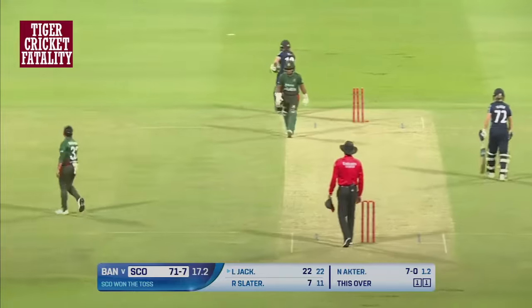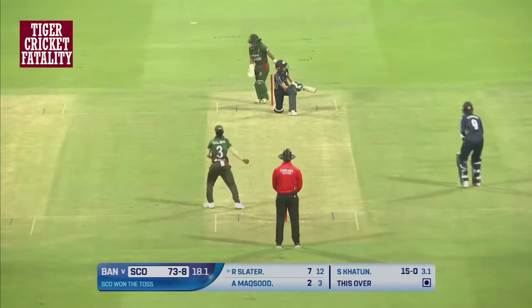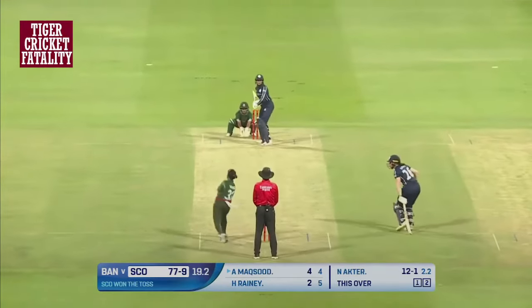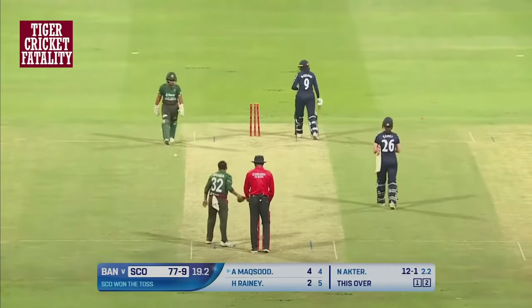Another wicket falls — this time it is Nahida who takes it. Dominantly by the Scotland batters, they miss and it's kept dead straight. Coming at the death overs and that is it — that is the end. They won't reach 85.